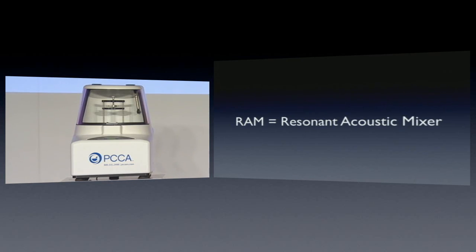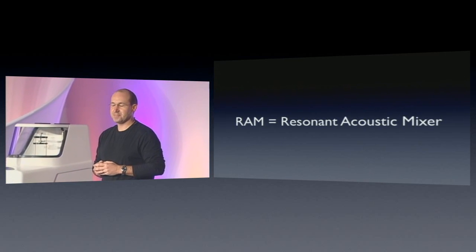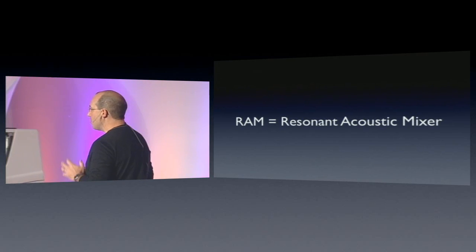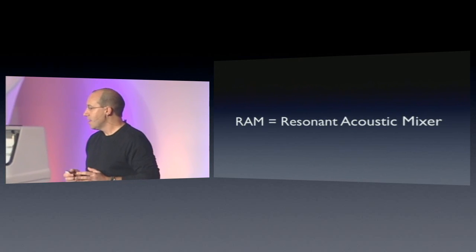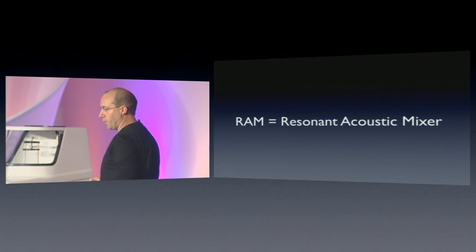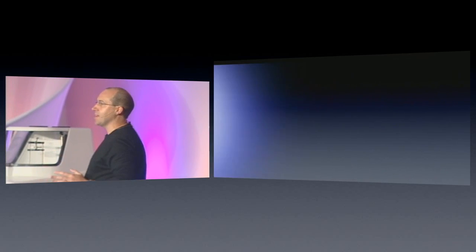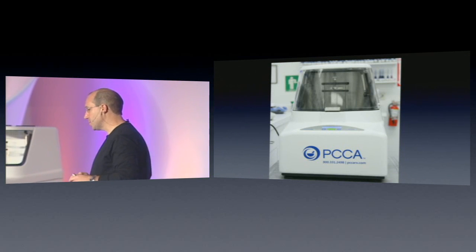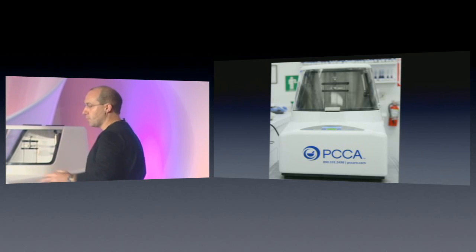Now, before we get into the live demo, I need to tell you a few things about this particular device. First of all, it uses low-frequency sound combined with high G-forces to initiate significant random motion of every particle contained within the container that's mounted on the platform. What it gives you is extremely fast mixing times — typically in the two- to three-minute range for most active pharmaceutical ingredients, with no need for the operator to be involved in that mixing process.